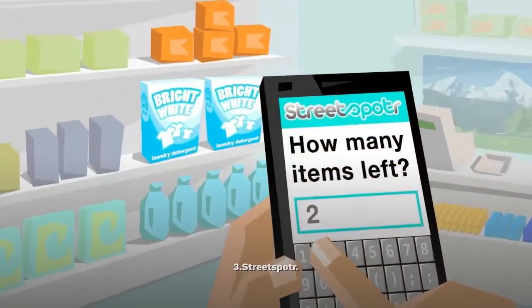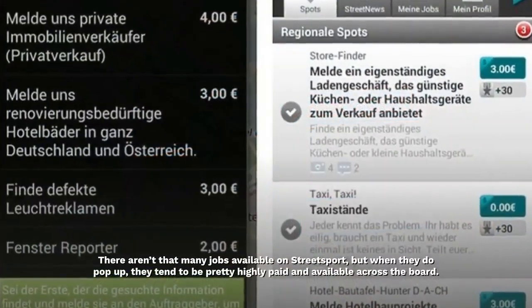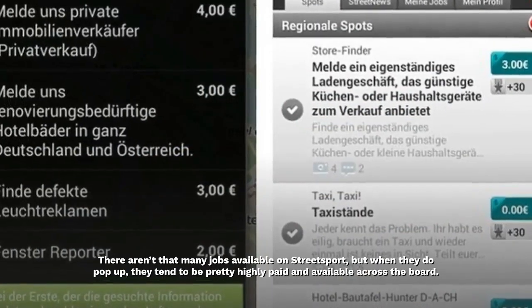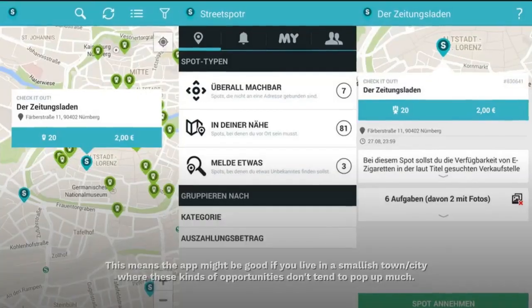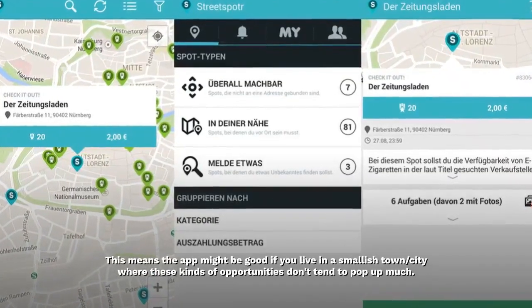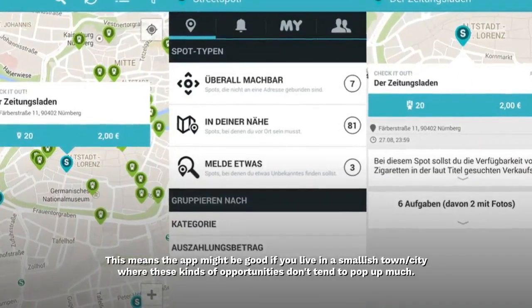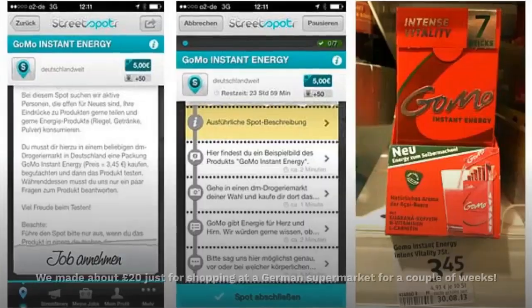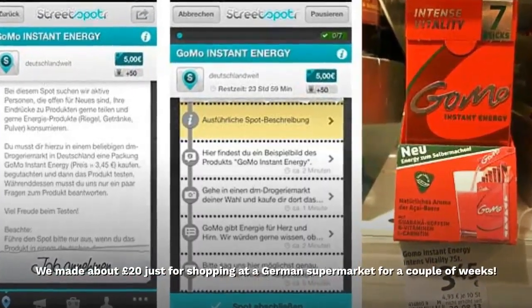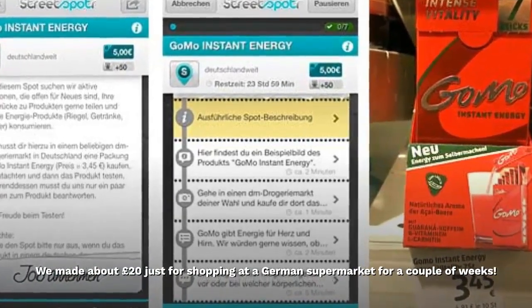There aren't that many jobs available on Street Spot, but when they do pop up, they tend to be pretty highly paid and available across the board. This means the app might be good if you live in a smallish town or city where these kinds of opportunities don't tend to pop up much. We made about £20 just for shopping at a German supermarket for a couple of weeks.